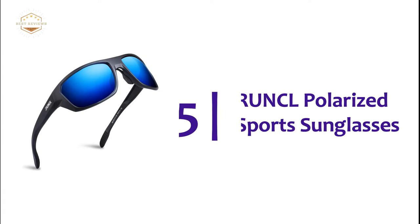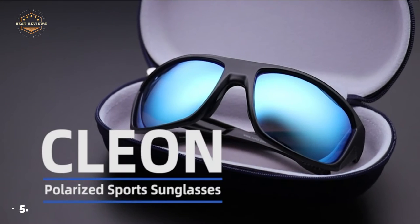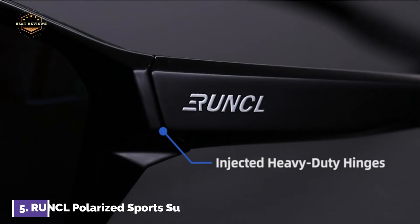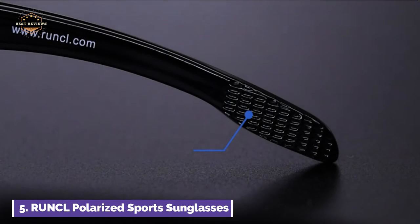Starting our list at number 5, are UNCL Polarized Sports Sunglasses. The sunglasses have a solid construction that is strong and lightweight. For increased durability, the sports sunglasses feature injected heavy-duty hinges. The polarized lenses feature a TAC filter made of nine-layer composite material.